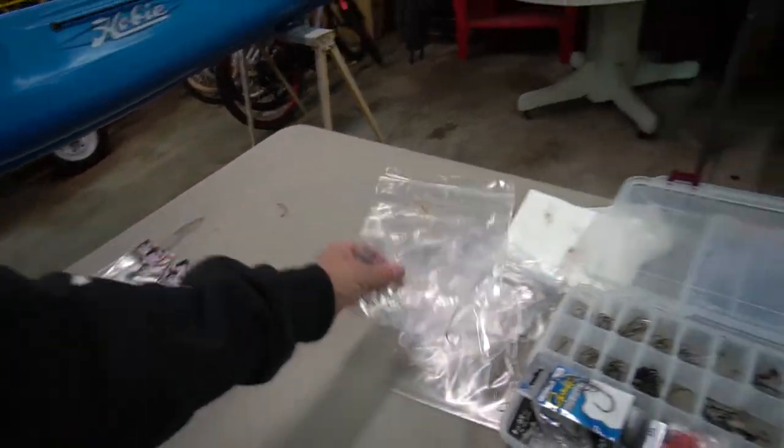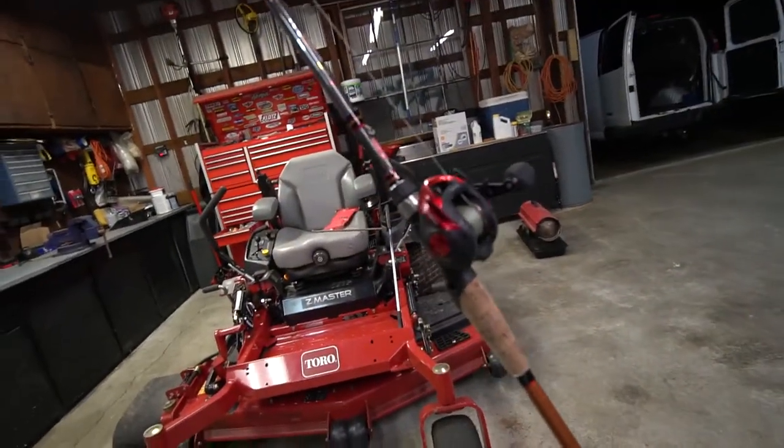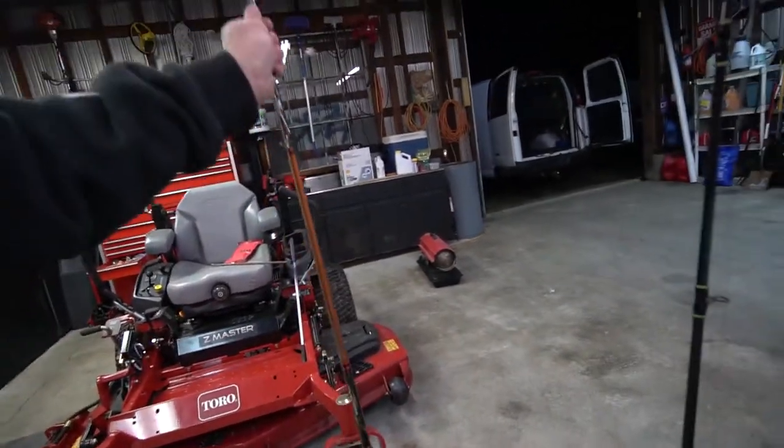I've got four rigs ready to go, plus one on this pole right here which is a Quantum baitcaster setup. This one has a flipping switch on it, which I find invaluable for fishing sheephead, hogfish, and especially flounder. With a baitcaster with a flipping switch, you can just depress it, drop it, and it automatically engages without having to turn the crank — makes fishing much easier.